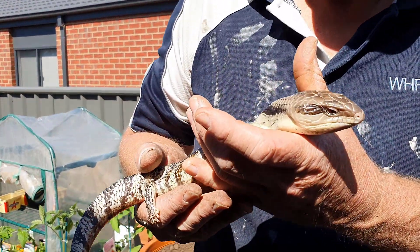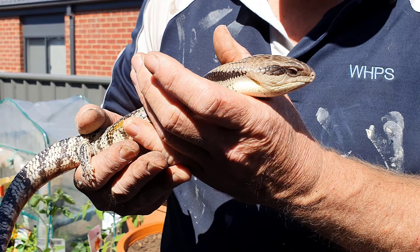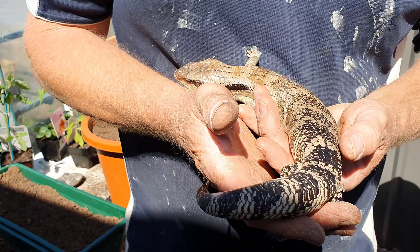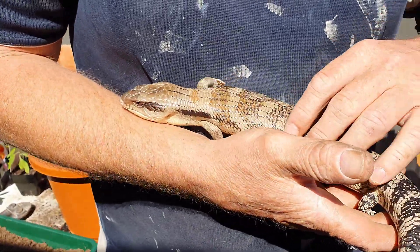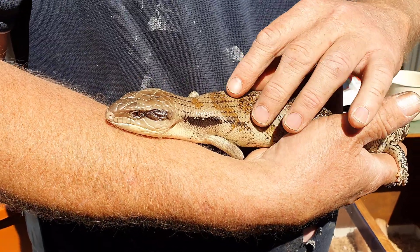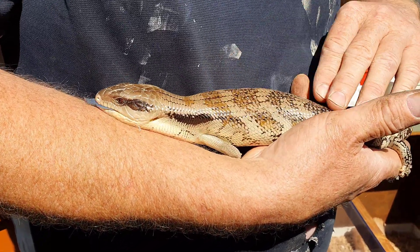Blue-tongue lizards are very placid and generally non-aggressive. Blizzard is a little bit dopey at the moment because we're just coming out of winter into early spring, and he hasn't really got into the warm weather yet — he's still coming out of his brumation, which reptiles go into. Once he warms up, he gets a little bit more active.